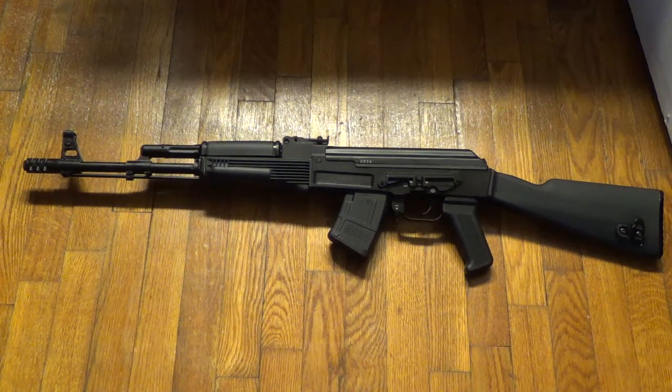Arsenal's exclusive milled and forged receiver: each SAM-7R receiver is milled from a hot-die hammer-forged receiver blank by Arsenal Company of Bulgaria. Other milled receiver AKs are machined from bar stock, but Arsenal's hot-die hammer-forging produces stronger and finer-grained steel. Internal voids and cooling deformations are eliminated by the 5-ton hammer-forging process. Each forged receiver blank requires over 5.5 hours of milling before assembly — a complex and time-intensive process delivering a receiver of unequaled strength, precision, and durability.